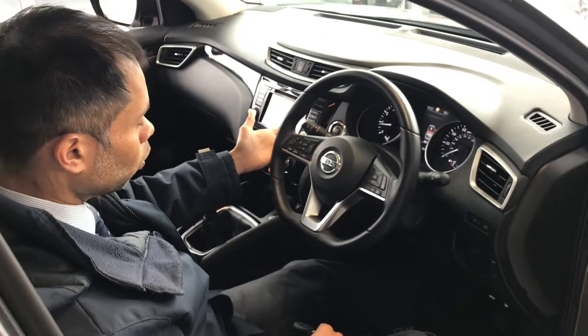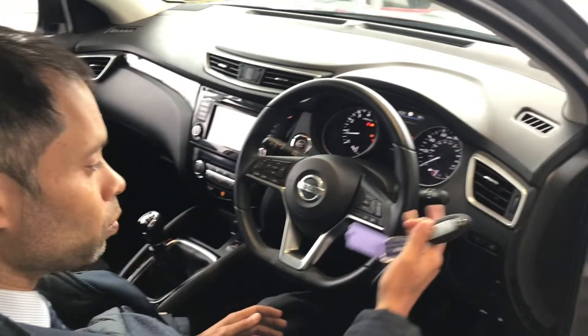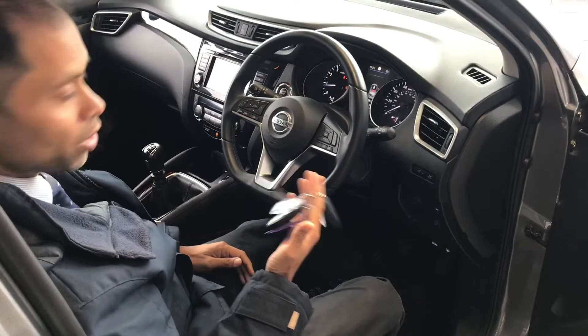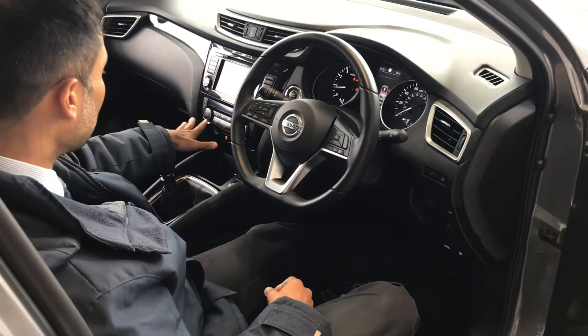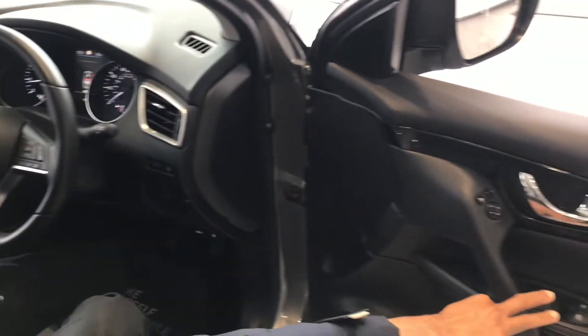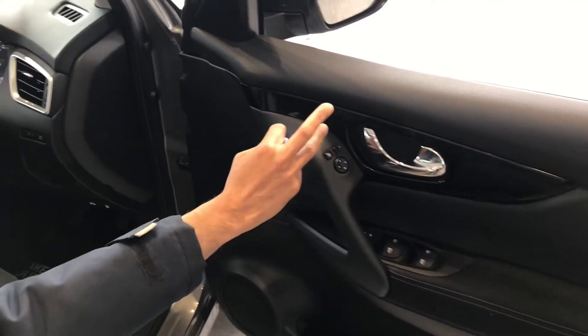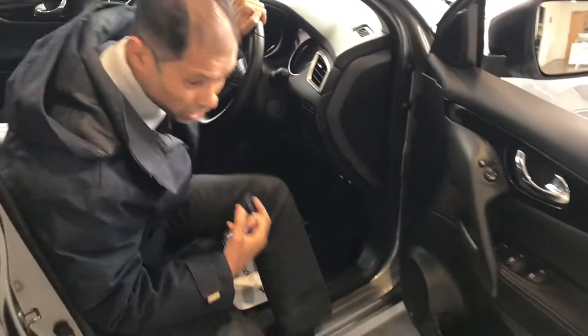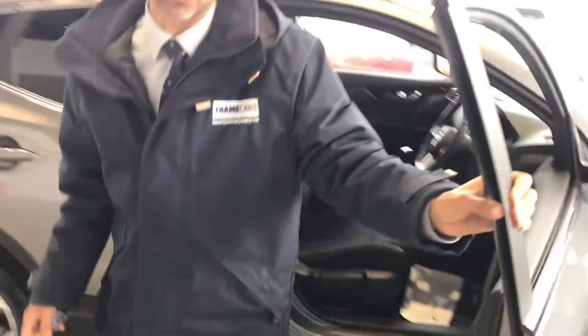You've got cruise control, auto lights, and auto rain-sensing wipers. You've got Bluetooth so you can connect your phone and enjoy all your favourite music. Climate control makes your journeys really nice and comfortable, and there are front and rear electric windows and power folding electric door mirrors.